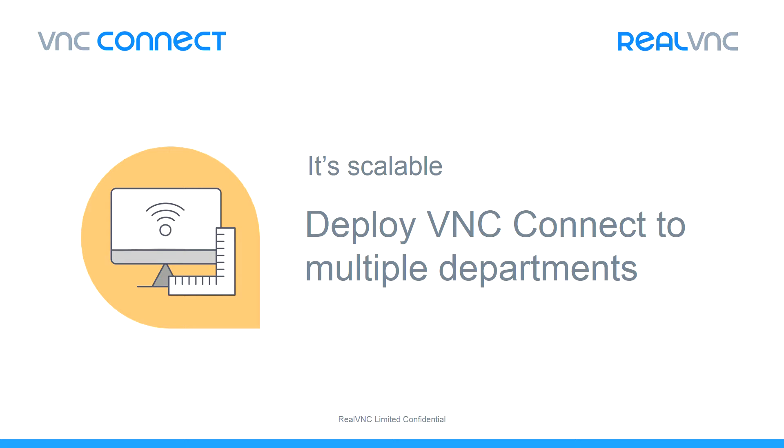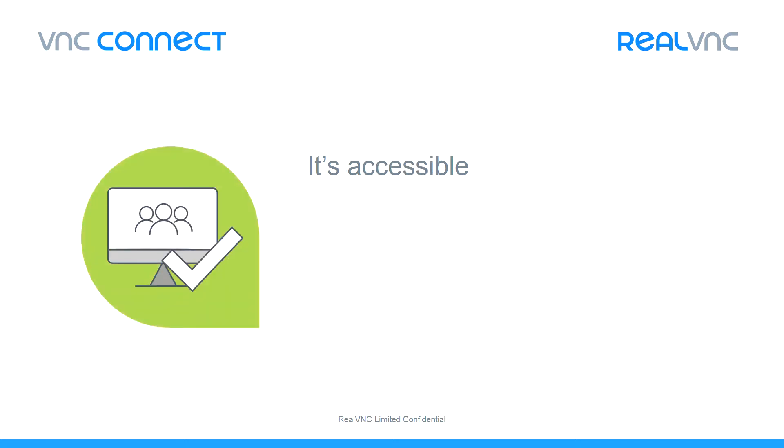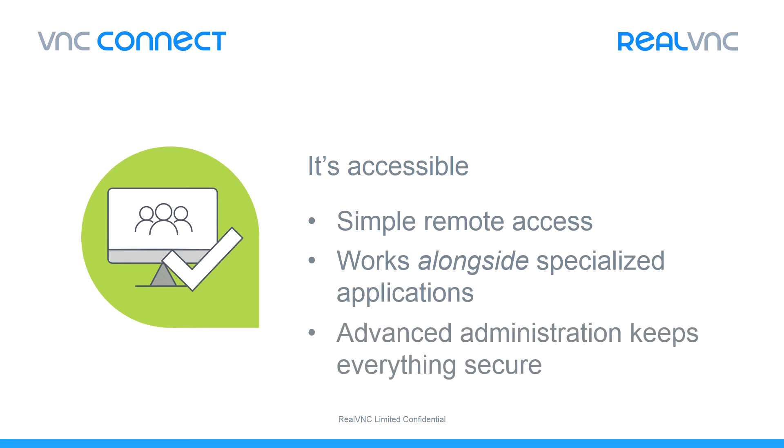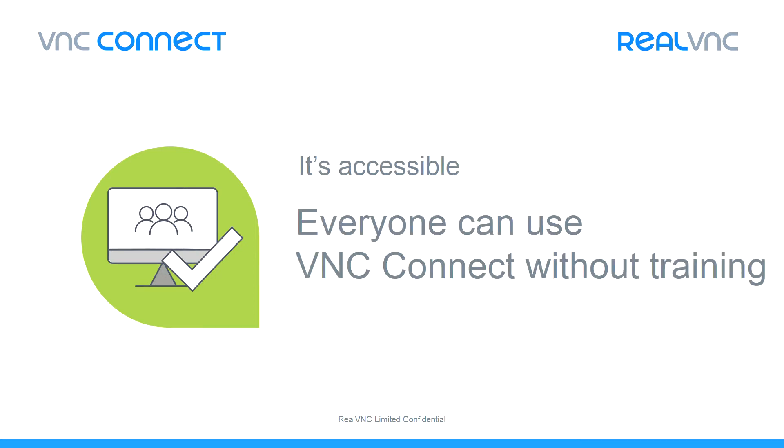VNC Connect is also highly accessible. Company-wide deployment will be pointless if only tech experts could operate the software. We've focused on making our product as straightforward to use as possible, so the widest variety of users can receive the benefits of using the software, whilst ensuring that the network security remains firmly in the hands of the IT team. There's plenty underneath the hood to keep the IT pro happy, but screen sharing with VNC Connect is so simple that your employees won't even need training to get started. Put simply, it's accessible to anyone.